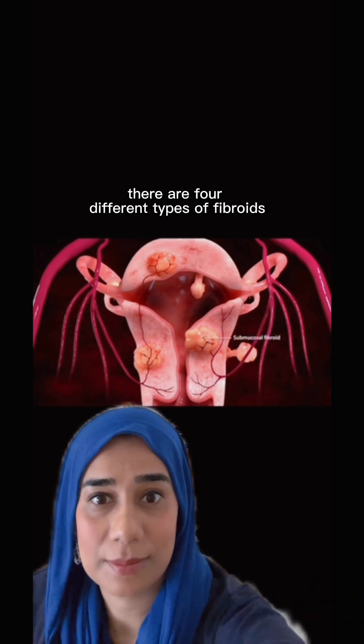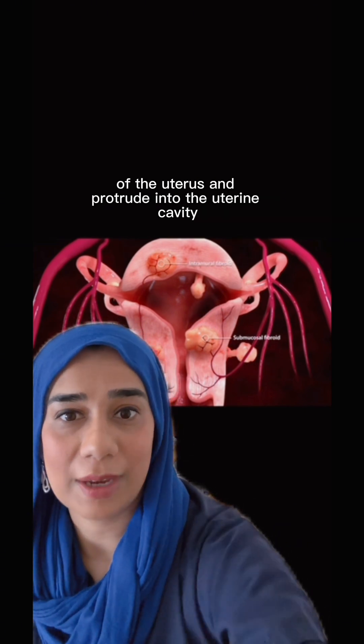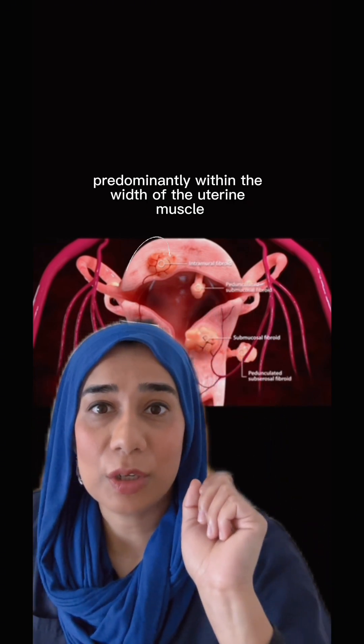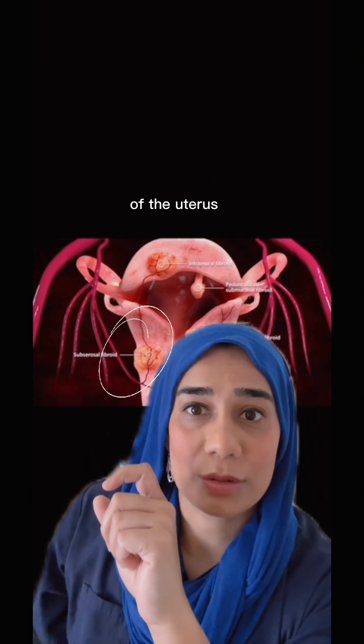There are four different types of fibroids. Submucosal fibroids go towards the internal layer of the mucosa of the uterus and protrude into the uterine cavity. Intramural fibroids are located predominantly within the width of the uterine muscle or myometrium. Subserosal fibroids are located near the outer layer of the serosa of the uterus.